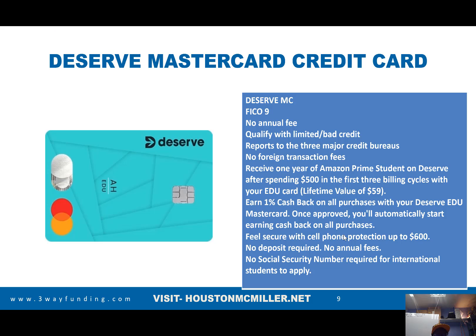Here's another card — it's called the Deserved Mastercard. Again, FICO 9, no annual fee. You can qualify with limited or bad credit, and it reports to all three credit bureaus with no foreign transactions. This one also gives you Amazon Prime for a year for students. If you spend $500 in the first three billing cycles, you can get Amazon Prime Student for free — which is really great if we're talking about shopping on Amazon.